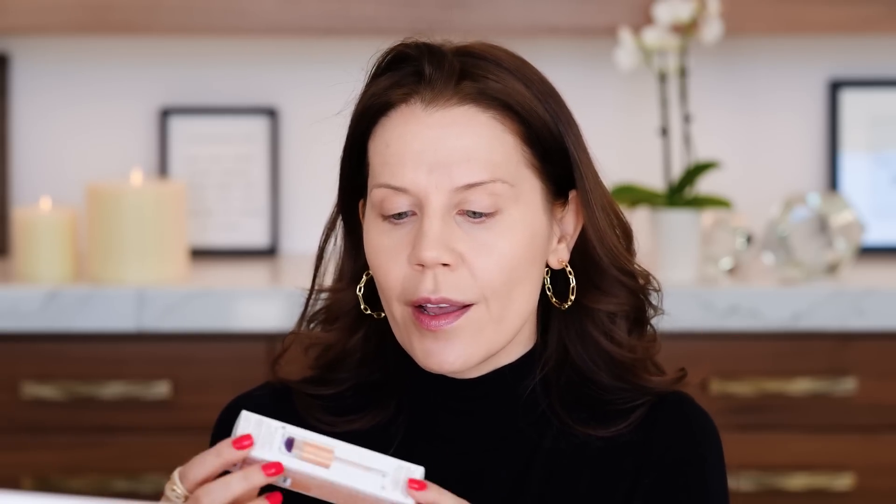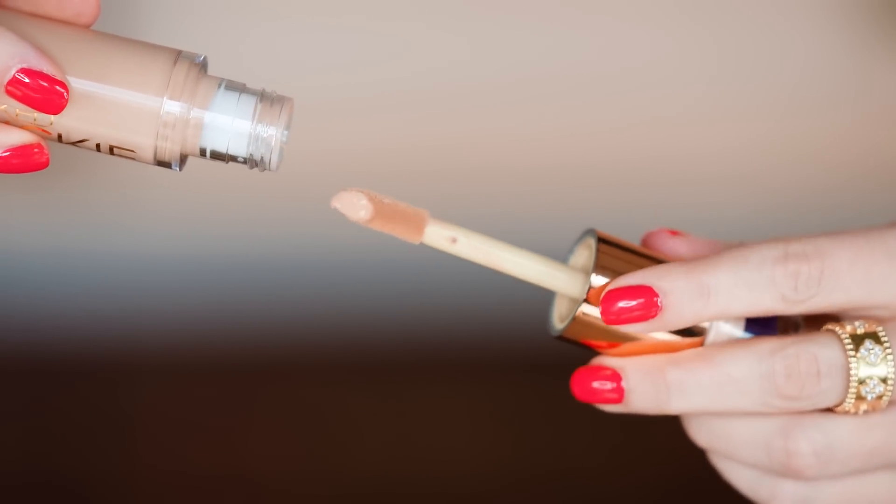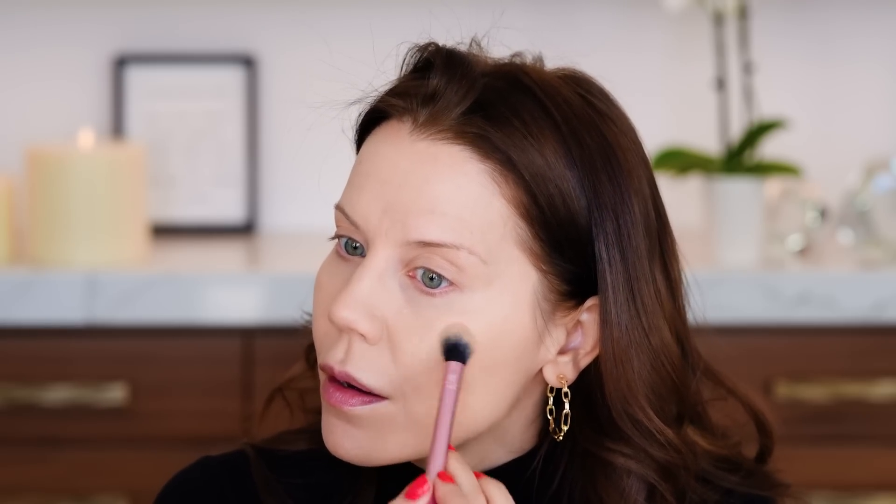I'm going to go in with a new concealer. I don't know how full coverage or how this will sit on the skin, but this is the new one from Urban Decay — this is the Quickie, an up to 24-hour wear multi-use concealer. I got shade 41N, and this might be way too dark. This is why sometimes you go into Ulta — the fluorescent lighting can play you so hard. I'm fully in natural lighting in front of a window right now. It looked a lot different in the store. We're not using that.